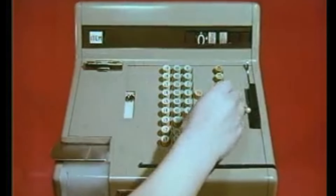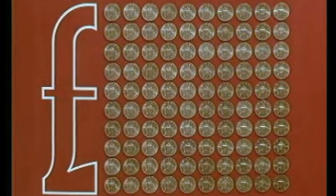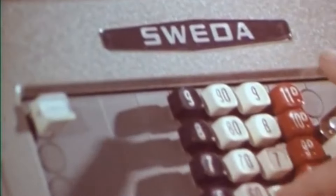The new decimal money will be with us on D-Day — Decimal Day, 15 February 1971. Decimal Day in the United Kingdom and in Ireland was on the 15th of February 1971, the day on which each country decimalised its respective currency of pounds, shillings and pence.